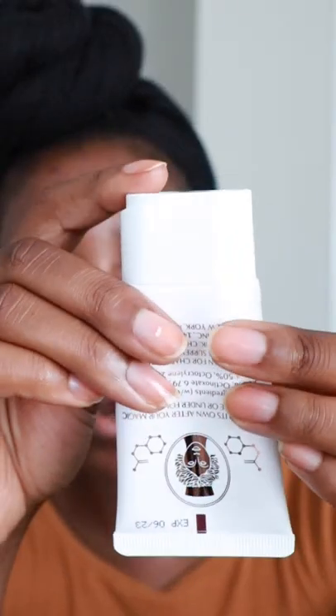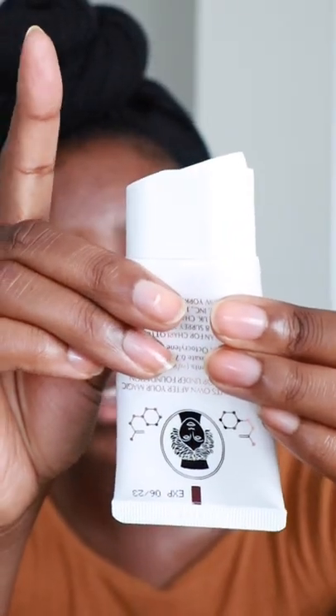Apparently this is supposed to be hydrating. This one seems to be a chemical sunscreen because it's made with avobenzone, octinoxate, oxysolate, and octocrylene.